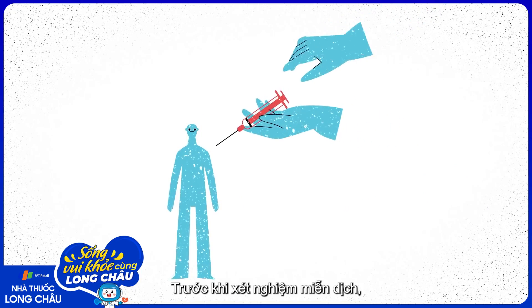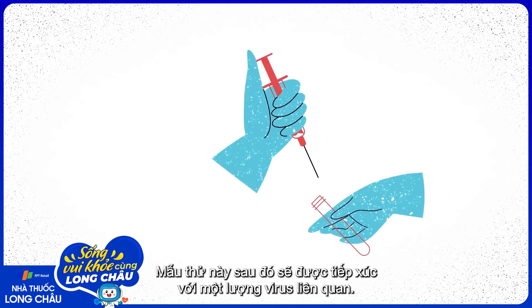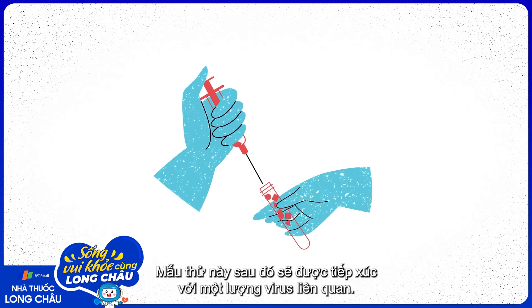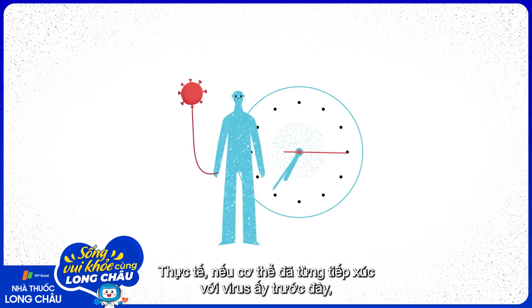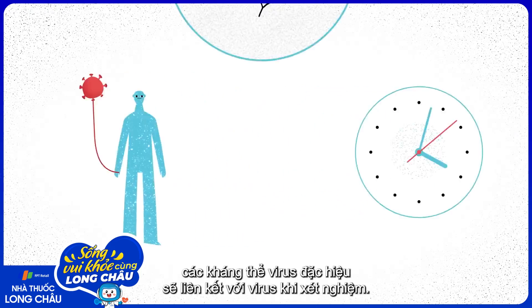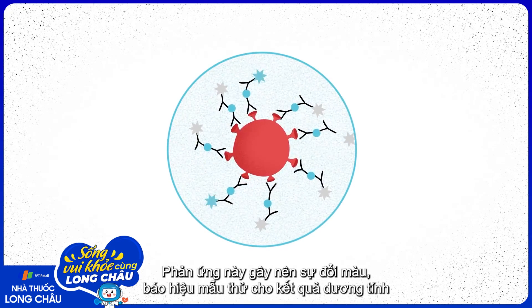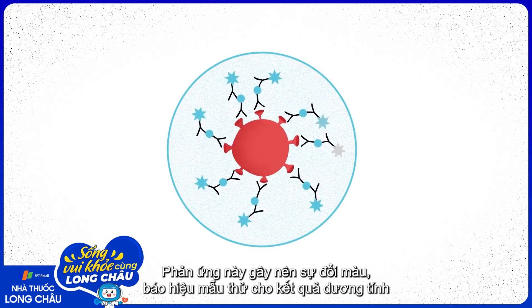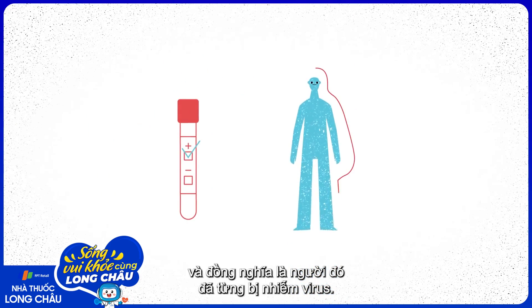Before the immunoassay, health professionals draw blood from an individual. This sample then comes into contact with a portion of the virus of interest. If the body has, in fact, been exposed to the virus in the past, the body's virus-specific antibodies will bind to it during the test. This reaction produces a change in color, indicating that the sample tested positive and that the individual has been exposed to the virus.